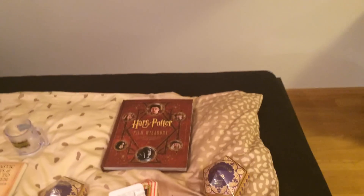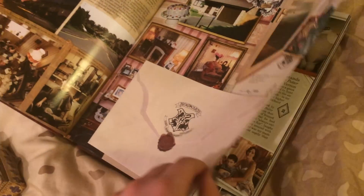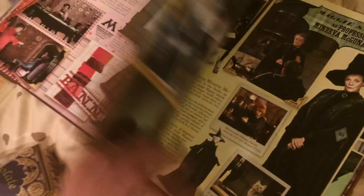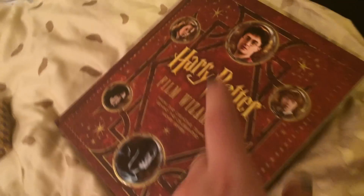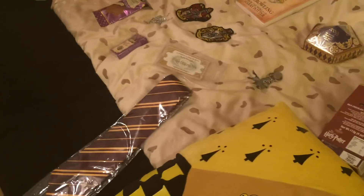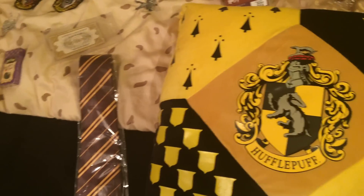The next thing I got was the Film Wizardry of Harry Potter book, and I really like it — it's one of the most gorgeous books I've ever read. Inside there's the letter Harry got in the first book, the Marauder's Map, and a lot of merchandise imagery. It was 26 pounds but it's definitely worth the money.